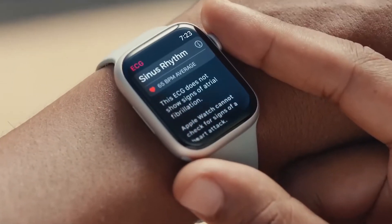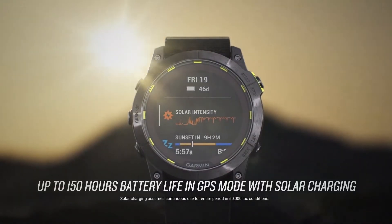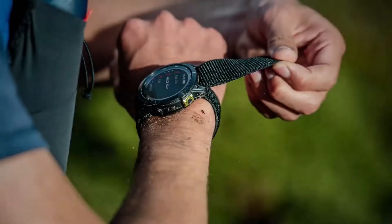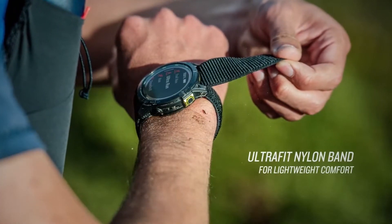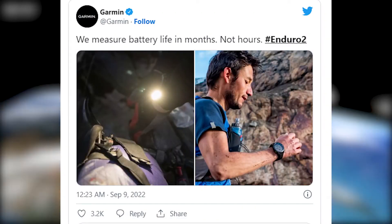Naturally, that prompted comparisons to Garmin, which manufactures a variety of watches for outdoor adventure and diving, including the recently released Garmin Enduro 2. In response, Garmin poked fun at its new competitor in a fairly crude manner.